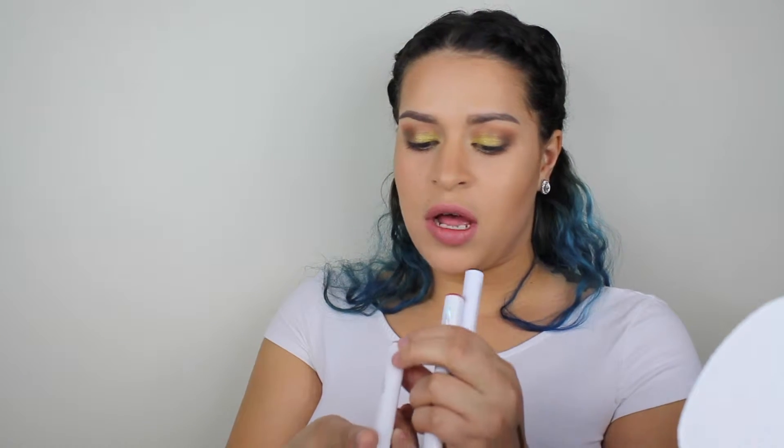I also picked up five ColourPop Lippy Sticks. I have the color Aquarius — that's the Kathleen Lights one — and Taurus, which is also a Kathleen Lights one that came out with the Quad Palette. And then I have Pitch, Peacock, and Creature.